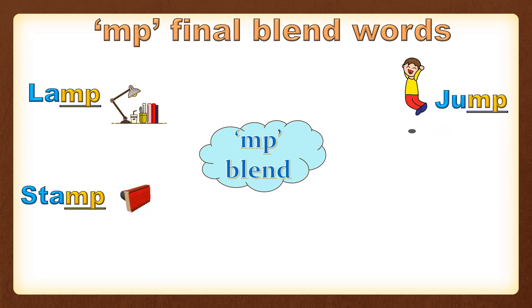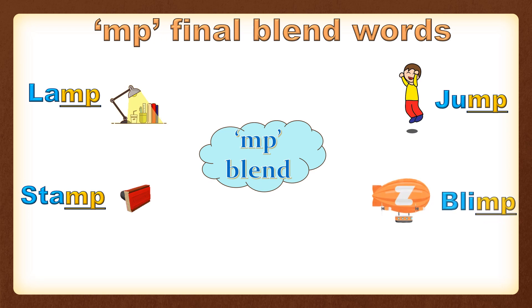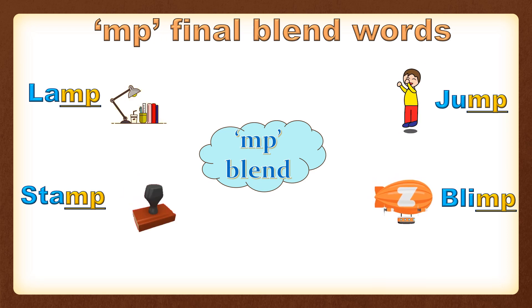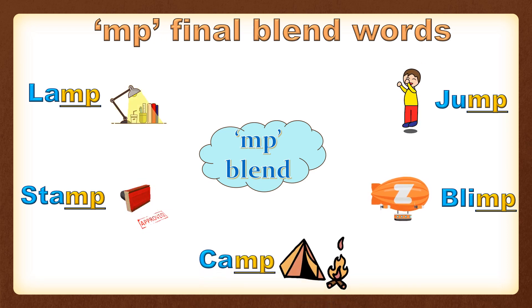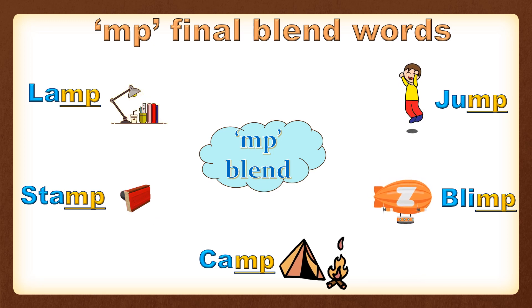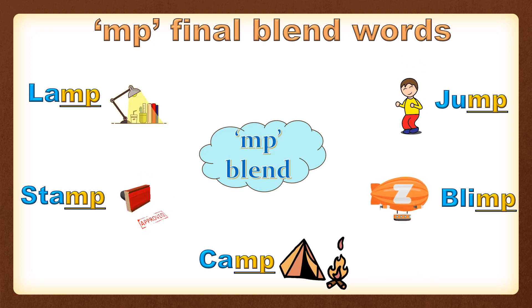Jump — J-U-M-P — that makes jump. Blimp — B-L-I-M-P — that makes blimp. Camp — C-A-M-P — that makes camp. As you can see, in all these words MP has been put at the end of the word, that's why it is a final or ending blend.